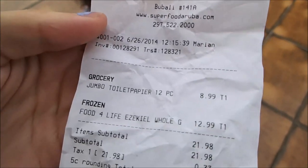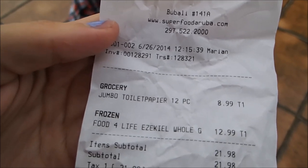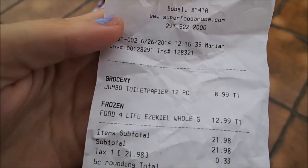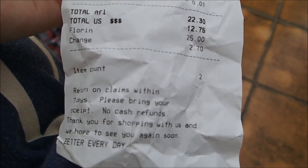We got the Jumbo toilet paper, 12 pieces — yes! And frozen bread. Anyway, beautiful beautiful receipt! What a good ending.